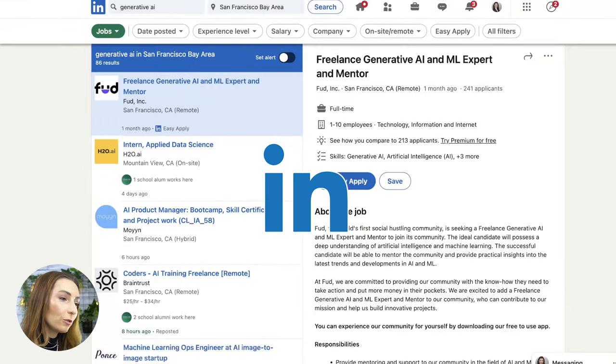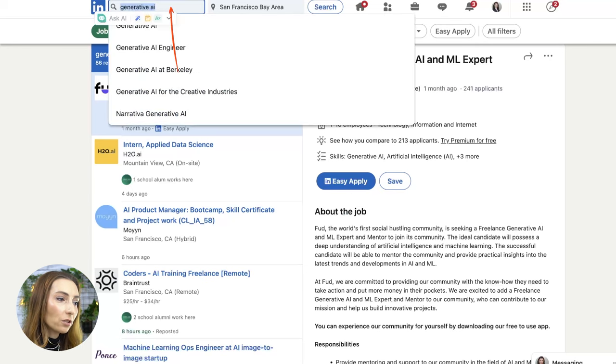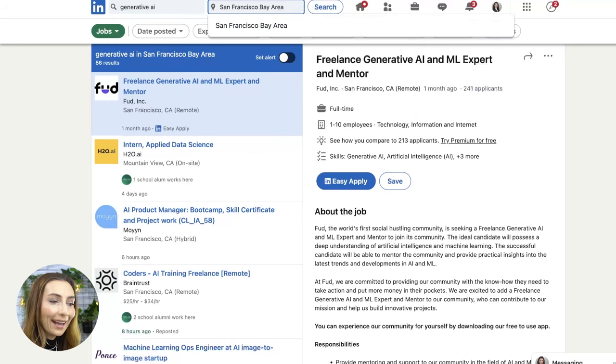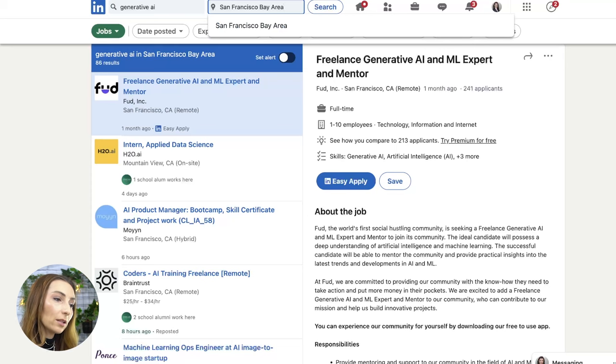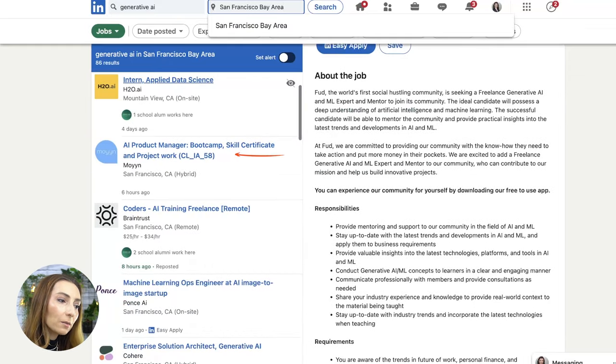Now let's talk about what you're going to do once you have this certificate or career learning path under your belt. Number one, you can go to LinkedIn and in the search bar just type Generative AI. You can pre-filter for any area you'd like to work in. For example, we have a freelance Gen AI and ML machine learning expert and mentor position, intern positions, and an AI product manager position.